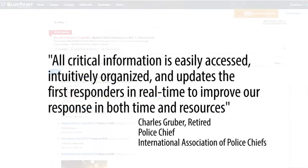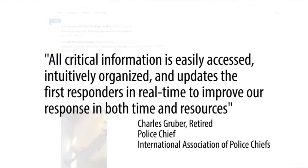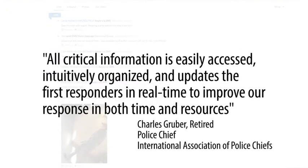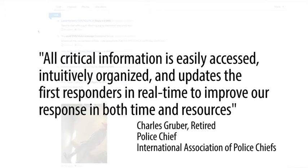All critical information is easily accessed, intuitively organized, and updates first responders in real-time to improve response in both time and resources, says Charles Gruber, retired Chief of Police.